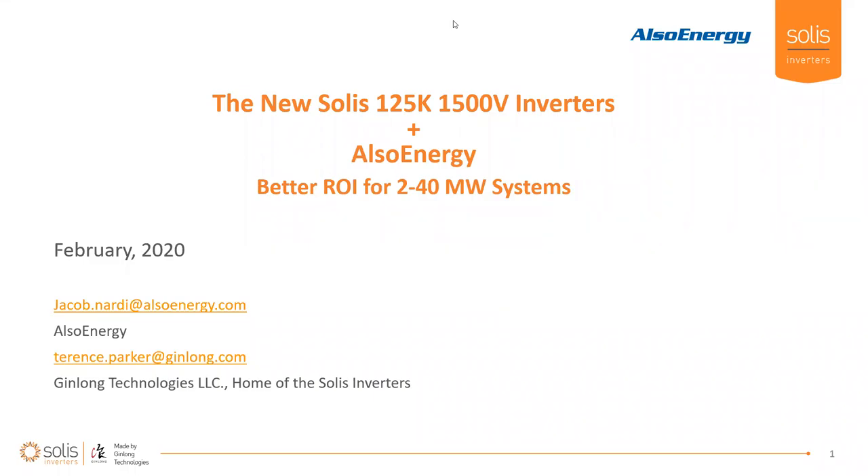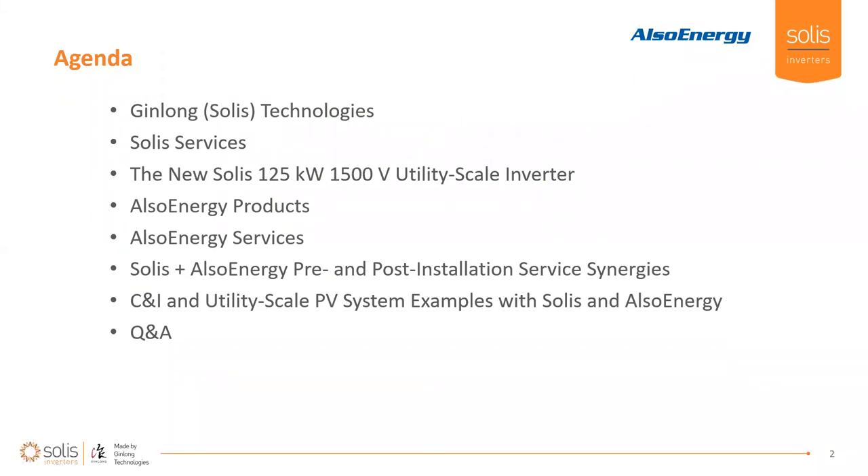I'm lucky to be joined today by my colleague Austin Tabor, running our service group, and by Jacob Nardi from Also Energy. Good to be with both of you and I'm looking forward to this webinar.